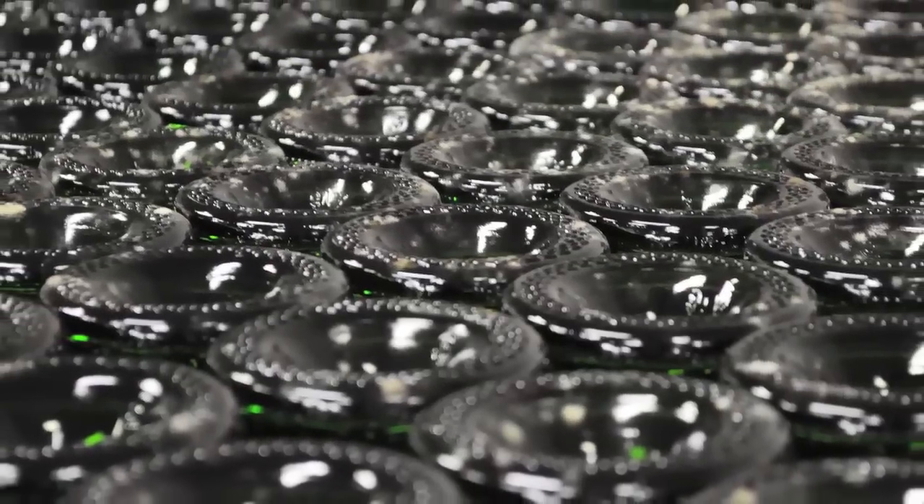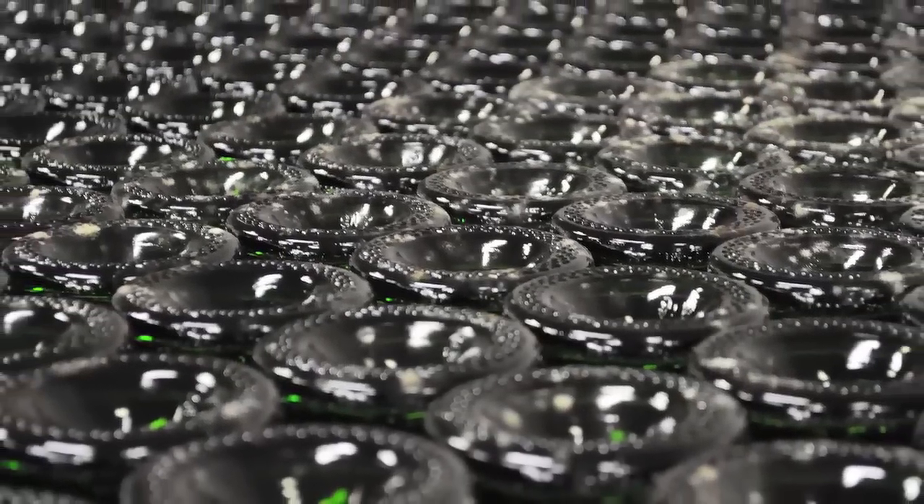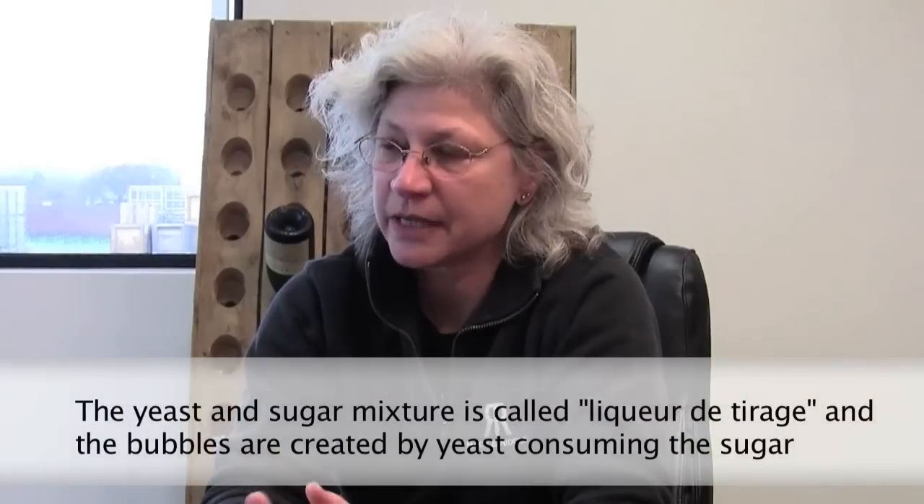What makes it méthode champenoise is that you are doing a second fermentation in the bottle. So we're taking our base wines that have now been blended, cleaned up, with a little bit of sugar added to them and a little bit of nutrient added to them.